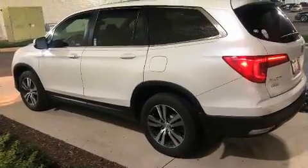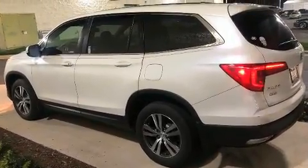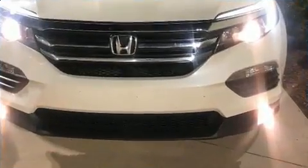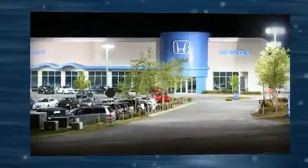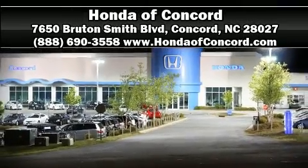This vehicle has achieved certified pre-owned status, passing Honda's comprehensive certification process. Stop by our dealership or give us a call for more information.